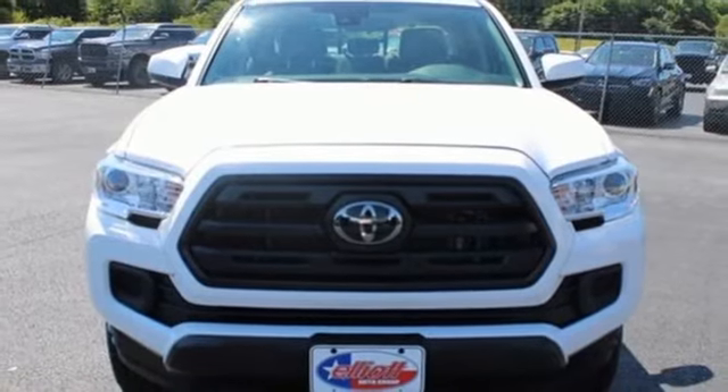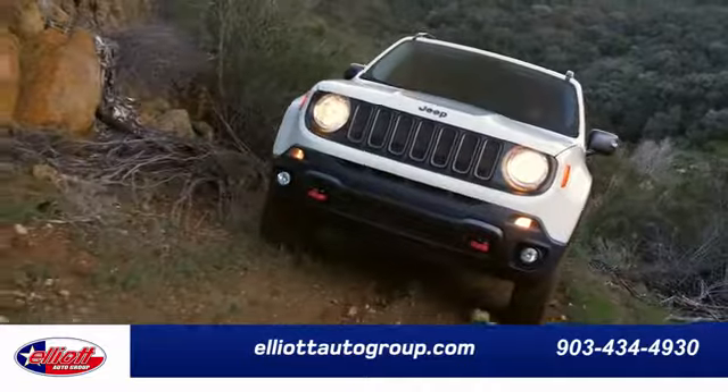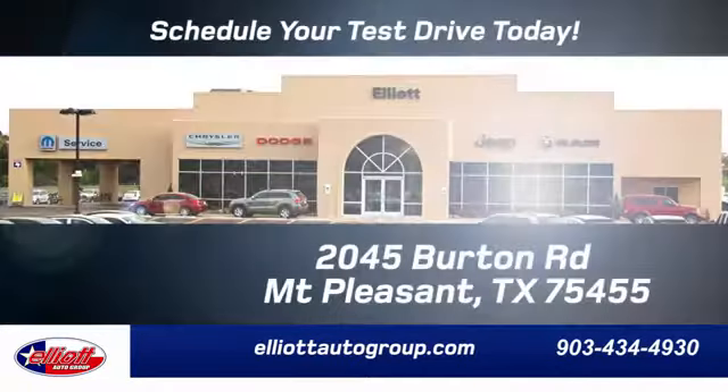Toyota, take it for a test drive today. Elliott Auto Group — we don't do things the old way, we do them the right way.